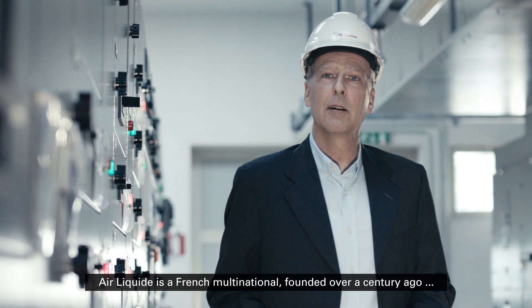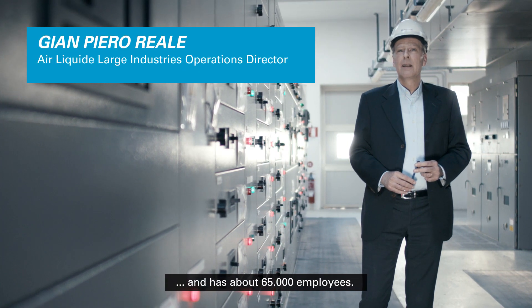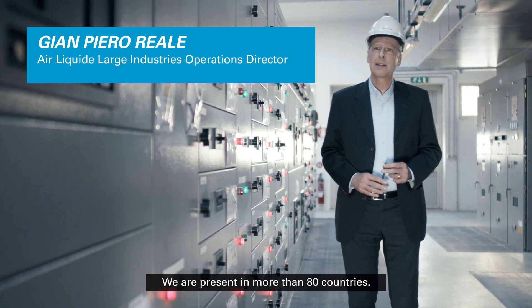Air Liquide is a French multinational founded over a century ago and has about 65,000 employees. We are present in more than 80 countries.